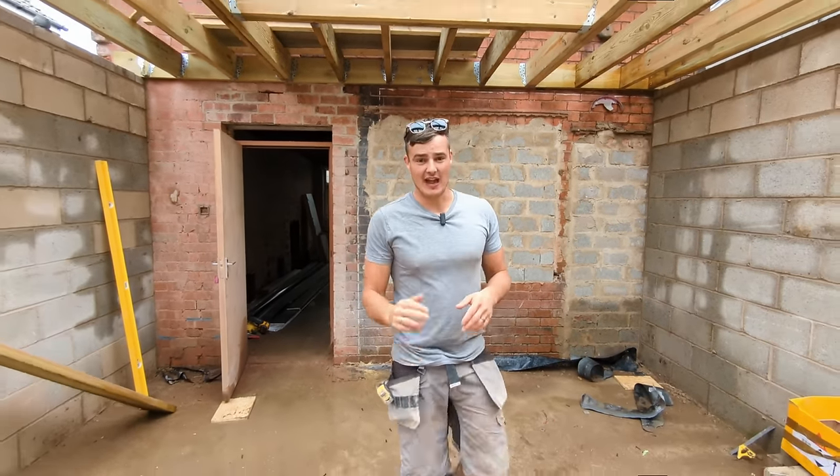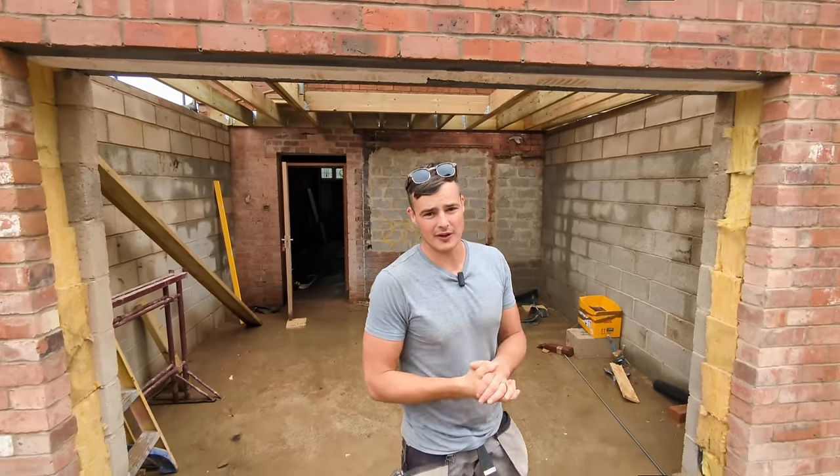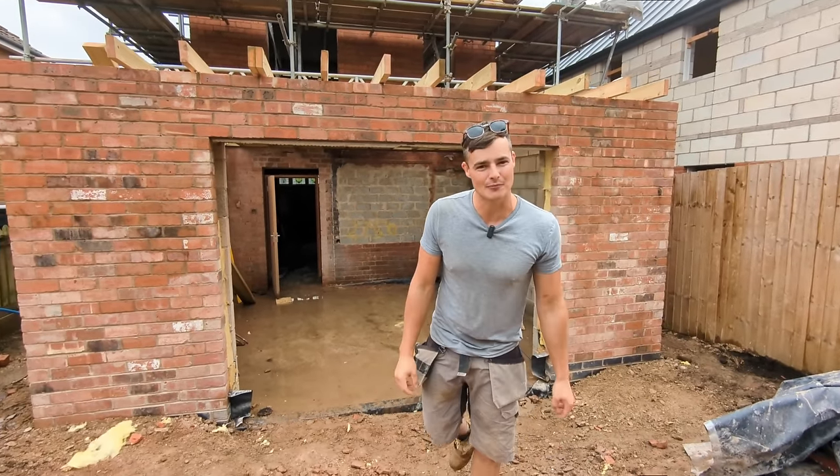My name is Isaac, very known as Izzy the Bricky. This week I wrapped up our brand new extension we took over from the cowboy builder, and then later on in the week I went to go see a brand new, very lucrative job. You guys are watching the new installment of Izzy the Bricky Weekly.